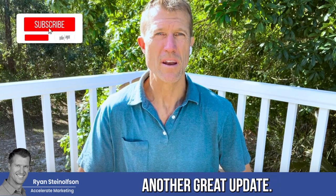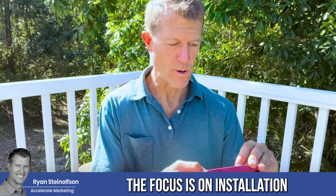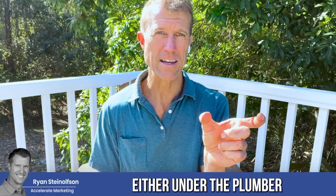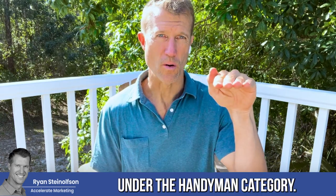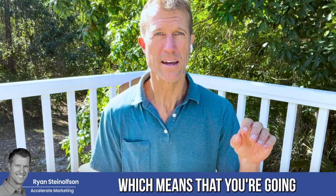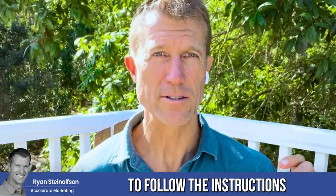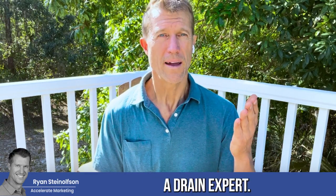Hey, Ryan Stileson here, and today I'm giving you another great update. If you are a painter, or if you're a drain expert that focuses on installation of new drainage systems, then you definitely want to pay attention to what I'm going to share with you today. This change means you're not going to be listed under the plumber vertical if you're a drain expert, or under the handyman category if you are a painter. Painters are now going to have their own separate category, which means much more opportunity to be found on the Google Local Service Ads platform. You'll want to follow these instructions to really optimize your Google Local Service Ads page.